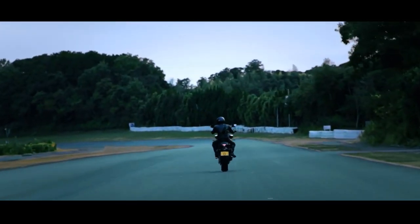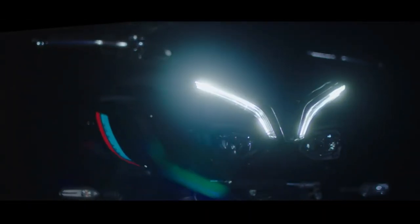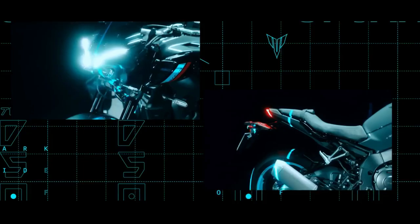The Yamaha MT-10 gets a six-axis inertial measurement unit (IMU) that relies on a pair of sensors to measure angular velocity and acceleration. The data collected by the IMU will be sent to the ECU as an appropriate driving aid, because it can keep the front wheel lift under control.